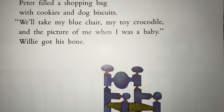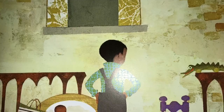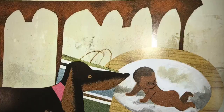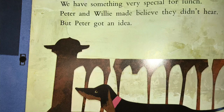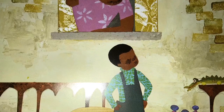They went outside and stood in front of his house. This is a good place, said Peter. He arranged his things very nicely and decided to sit in his chair for a while. But he couldn't fit in the chair. He was too big! His mother came to the window and called, Won't you come back to us, Peter dear? We have something very special for lunch. Peter and Willie made believe they didn't hear. But Peter got an idea.